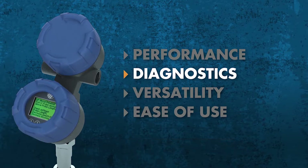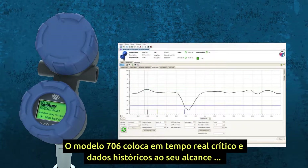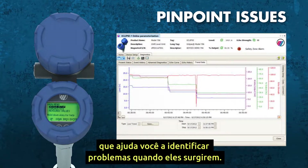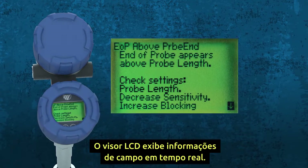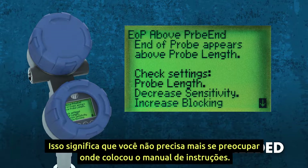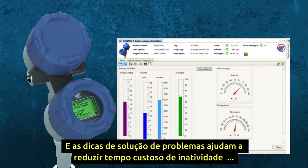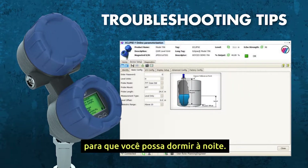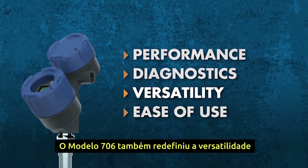Diagnostics are another key factor. The Model 706 puts critical real-time and historical data right at your fingertips, which helps you pinpoint issues when they arise. The LCD display outputs real-time field intelligence — no more worrying about where you placed the instruction manual. The troubleshooting tips help reduce costly downtime so you can sleep at night.